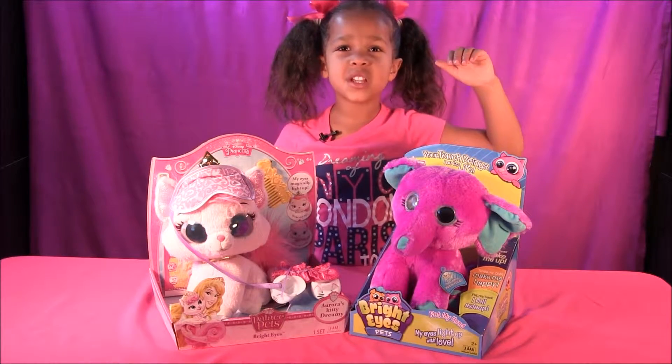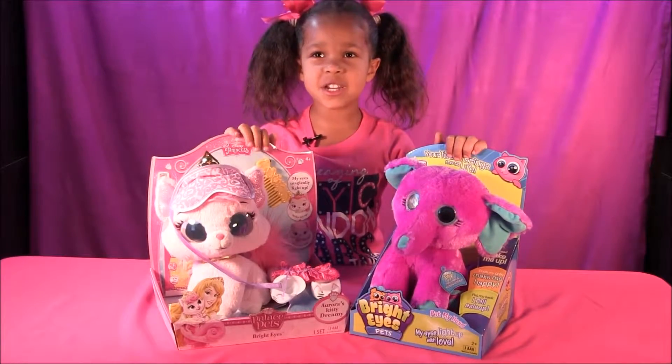The elephant is for ages 2 and up and the kitty is for ages 4 and up.